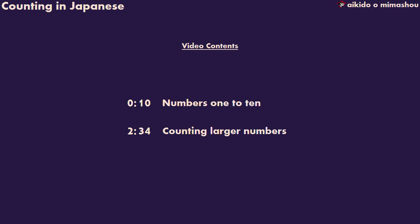Hello, onegai shimasu. Here's some help with counting in Japanese. We'll examine numbers 1 to 10, and then we'll look at how to make larger numbers as well.